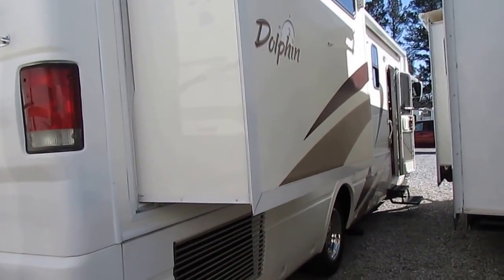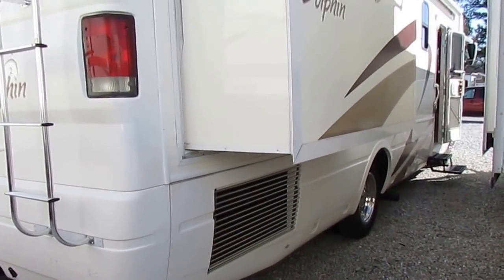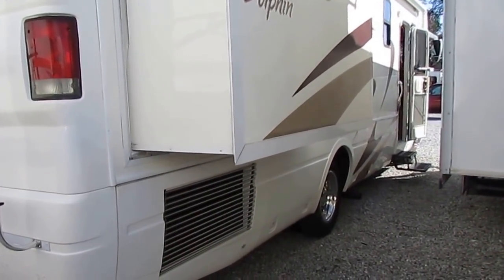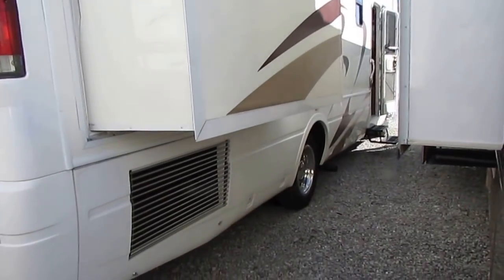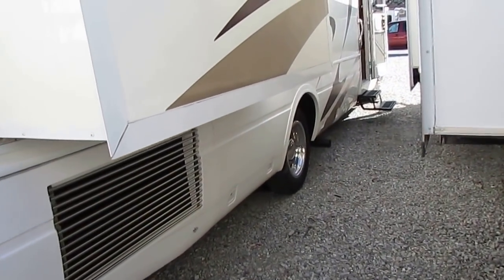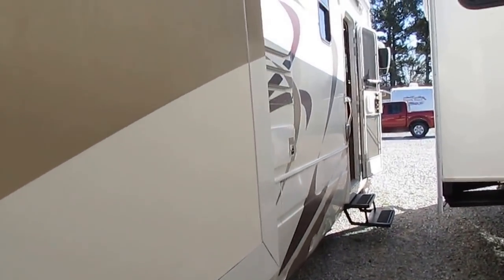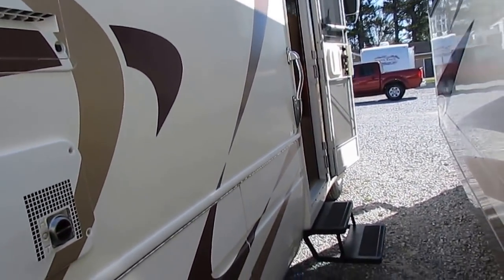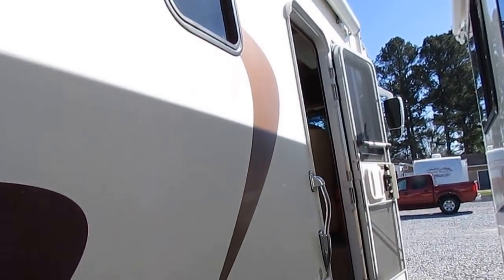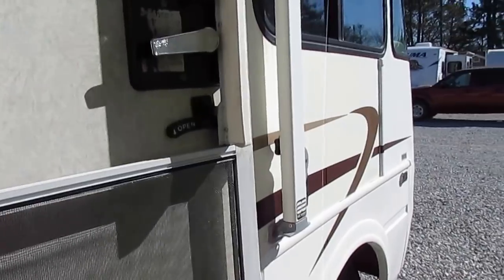It was about $120,000 back in 2004 — about 20 to 25 grand higher than most comparable Class A's — but you got what you paid for. That steel frame is very rigid, it doesn't sway. It's on a Workhorse chassis, so you've got the 22.5-inch tires, the Allison transmission, and the 8100 Vortec V8 — the most powerful gas engine you could get in 2004: 340 horsepower, 455 pound-feet of torque. Fully enclosed basement, four seasons package — it's very well insulated.